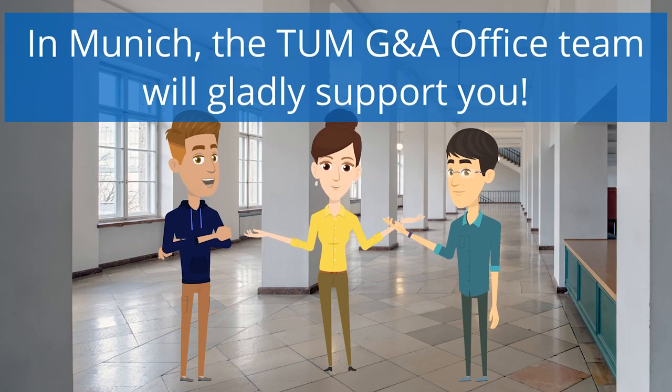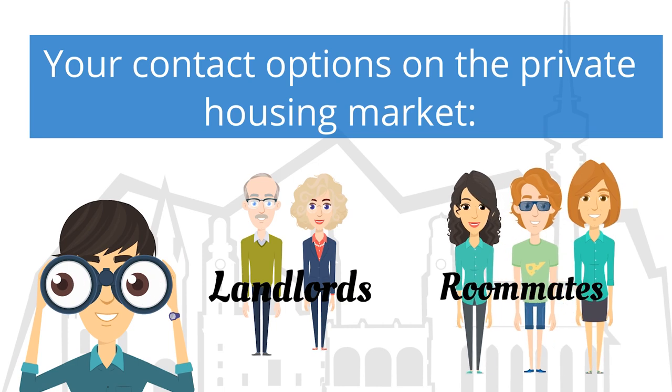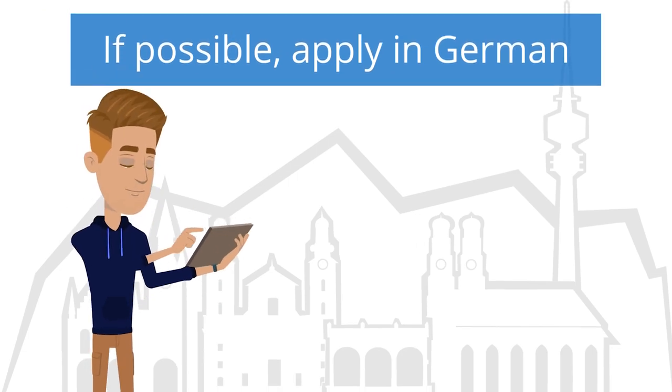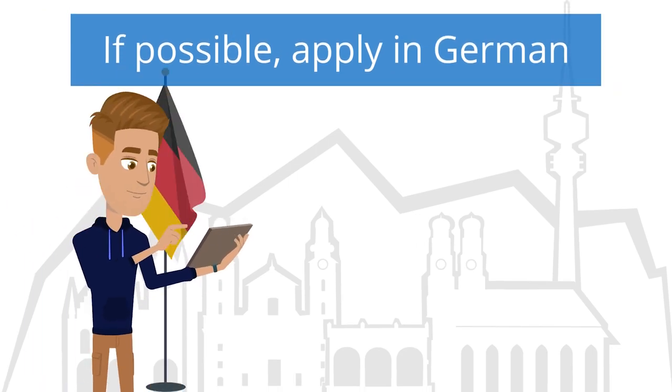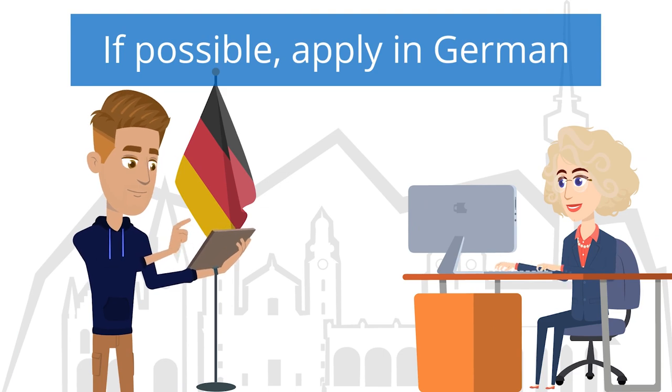Once in Munich, you may contact the TUMM Global and Alumni Office accommodation support service for exchange students directly via telephone, email or face-to-face. You can either call landlords and contacts at shared apartments or send them an email. Many Germans speak English. However, if you have at least a B1 German level, you should apply in German as it will increase your chances of getting a reply.